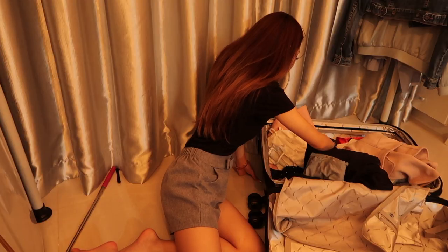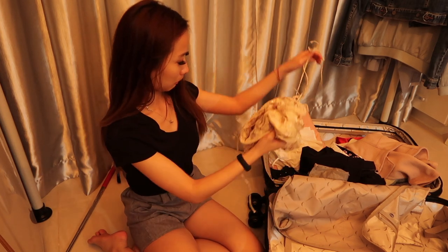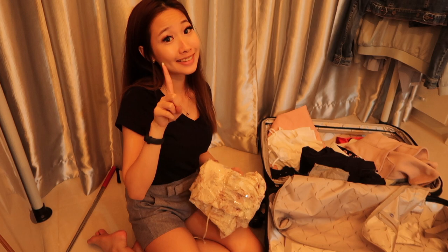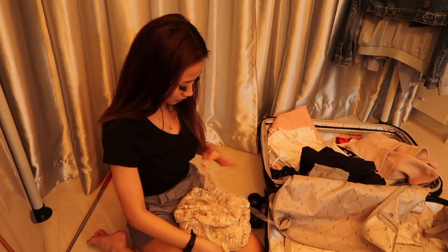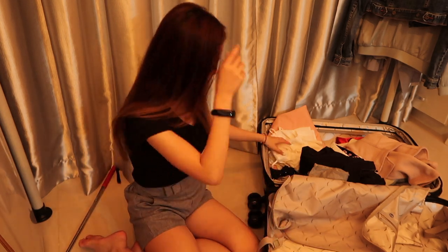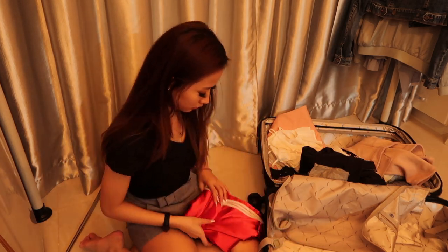After so long stressing over what I want to wear, I finally decided on all of them. Now I'm going to organize my clothes based on day 1, day 2, day 3 — so on the day itself I already know what I'm going to wear. Then I'm just going to simply roll them up nicely, which is more space-efficient for me.